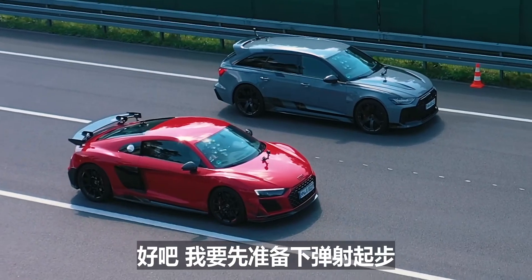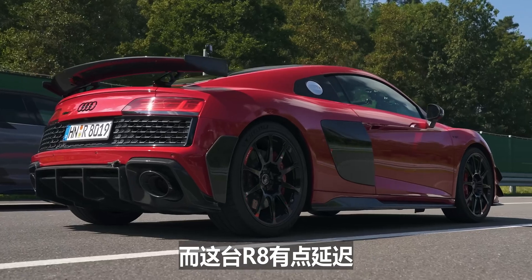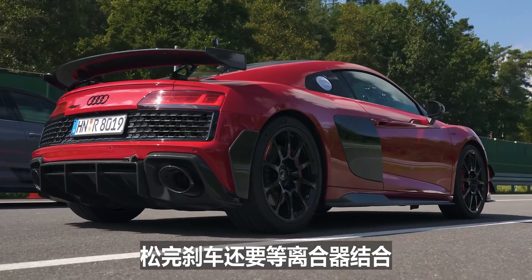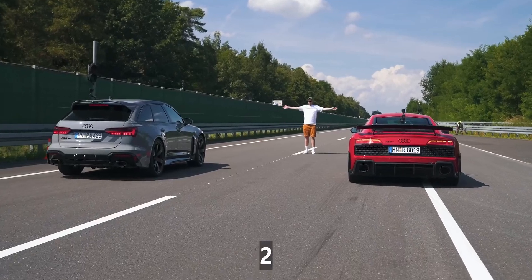Shall we race? — Yep, let's do it. I've got to get my launch bang on here, because that thing, as soon as you lift off the brake, it goes — whereas with this there's a bit of a delay from lifting off the brake to it dumping in the clutch. Three, two, one.